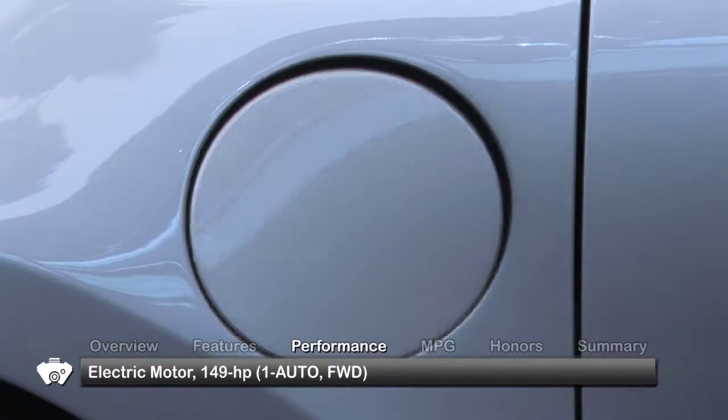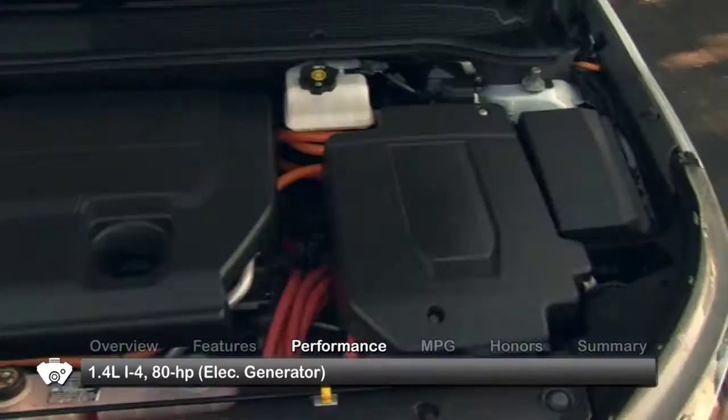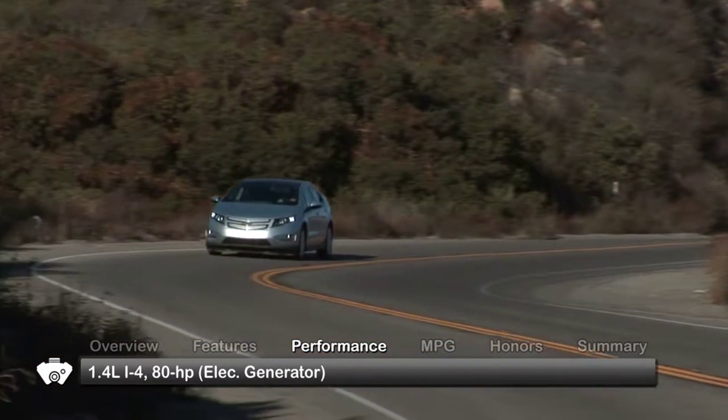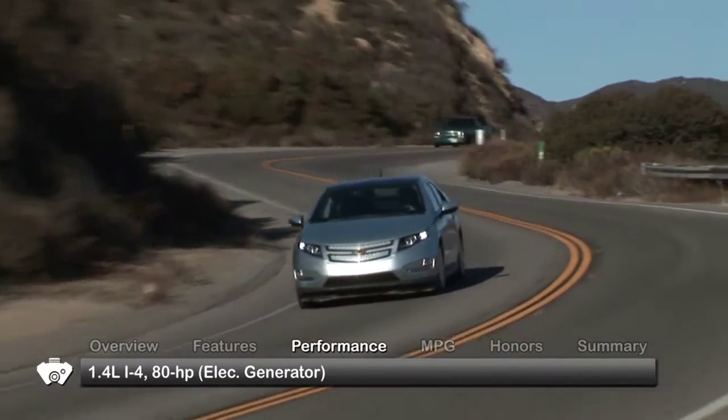The 2011 Volt is equipped with a 149 horsepower electric motor and a 1.4-liter inline four-cylinder gasoline engine that is used to recharge the batteries and increase driving range from the mid-30s on battery power alone to over 300 miles.